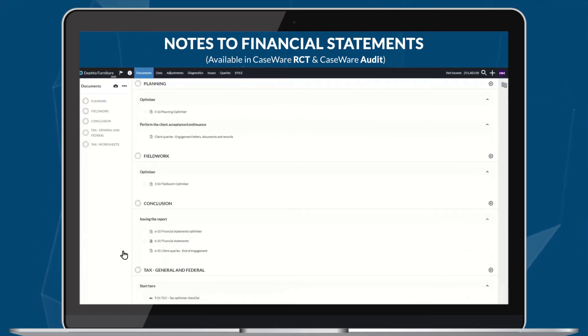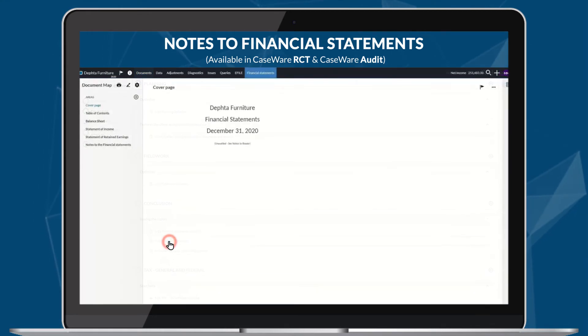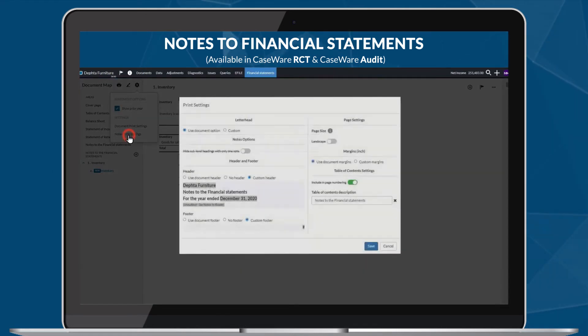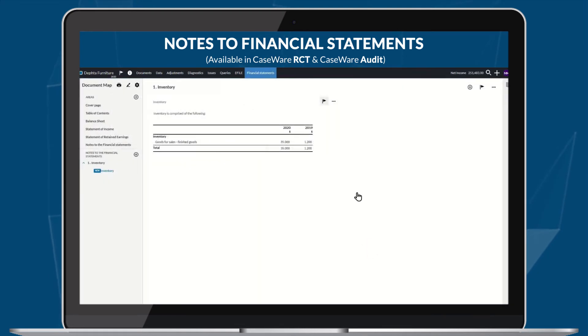Now take advantage of more flexibility in our Notes to Financial Statements with this release, and enjoy more control over what you choose to share with your clients. Hide any note numbers and subheadings before sharing financial statements with your clients to provide a more tailored and polished look on your deliverable. You can also hide all sub-level headings with only one note, or selected headings from individual notes.